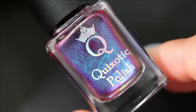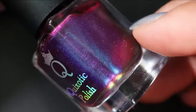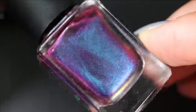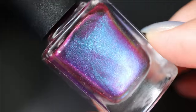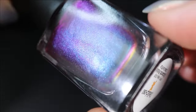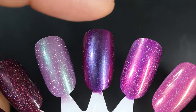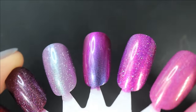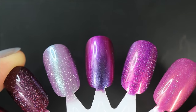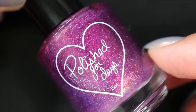Up next is a multi-chrome shade from Quixotic Polish called Delicioso — I think this brand is also closed or on a break, let me know in the comments. It's a gorgeous multi-chrome that shifts purple to blue to gold to pink to copper — lots of glorious shifts. Here it is in three coats — very shifty. You're mostly seeing purple and blue but from my angle I can see the gold shifts in there too.